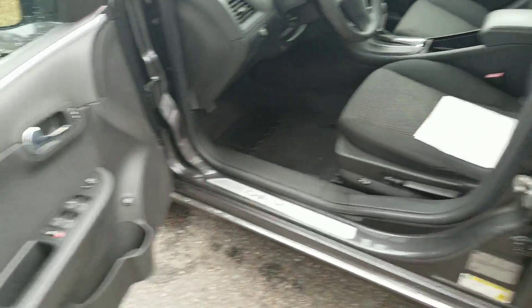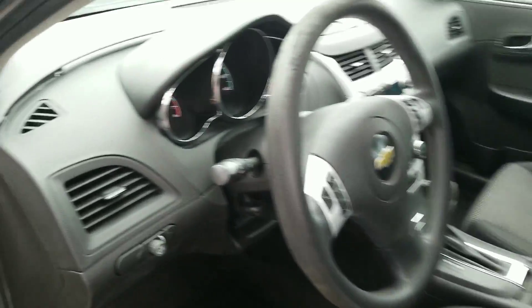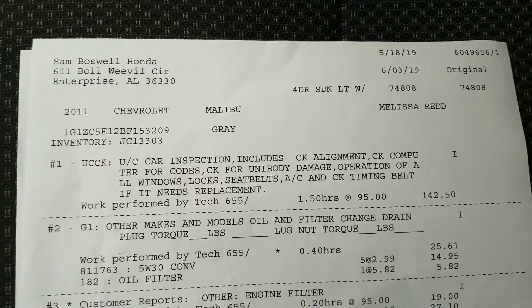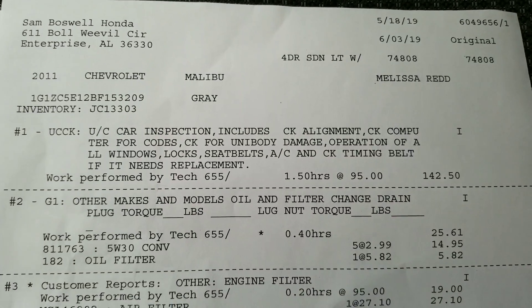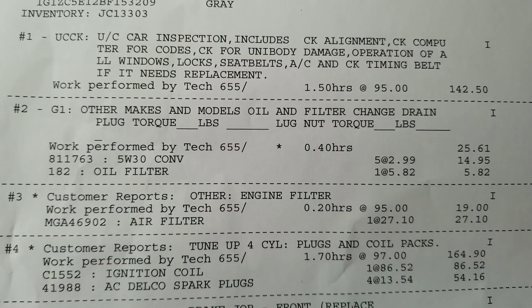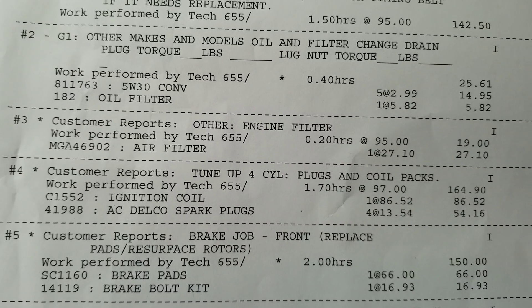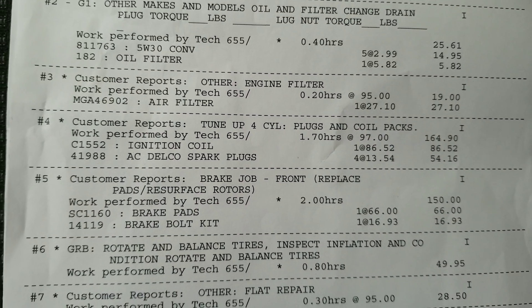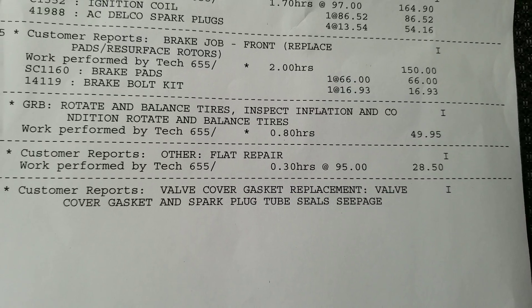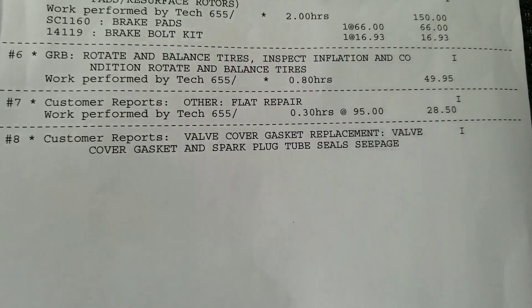This was a vehicle that we actually purchased, as I mentioned over the phone to you. Here's the interior of it. This is what we call an RO — we show this on every single car. We did an inspection on the vehicle where we checked alignment, computer for any codes, underbody damage, operation of all locks, windows, seatbelts, AC, and timing belt if needed. We did an oil and filter change, engine filter, tune-up, plugs and coil pack, brake job for the front, replace and resurface rotors, rotate and balance. There was a flat on one of the tires, so we fixed that. Valve cover gaskets replaced, and spark plug tube seals replaced as well. We spent $1,039.63 to recondition this vehicle.